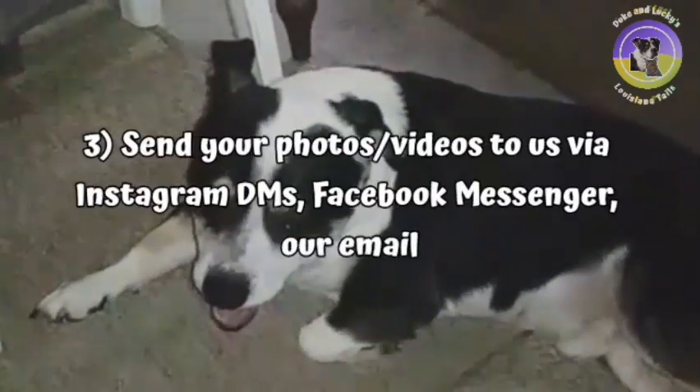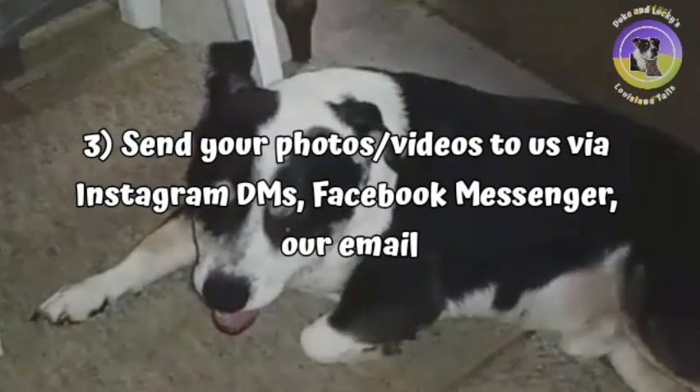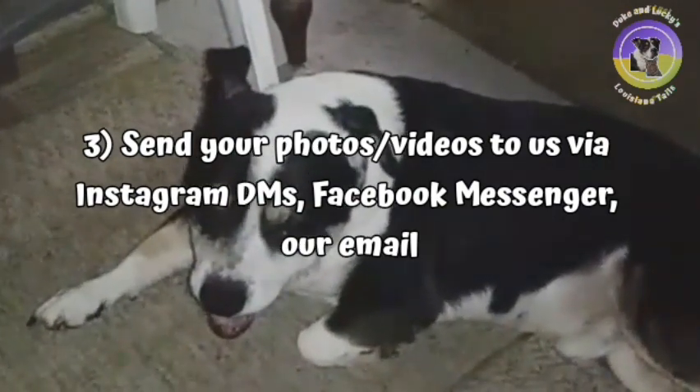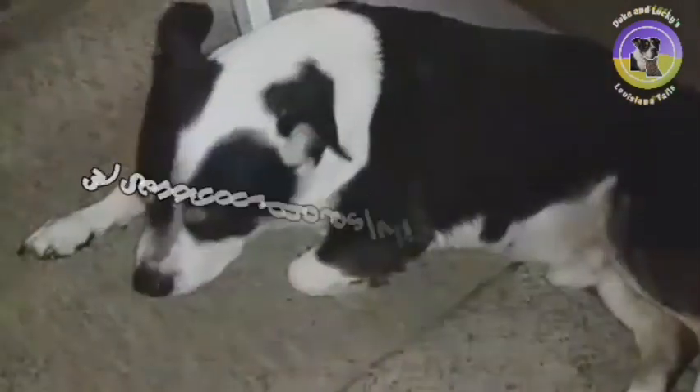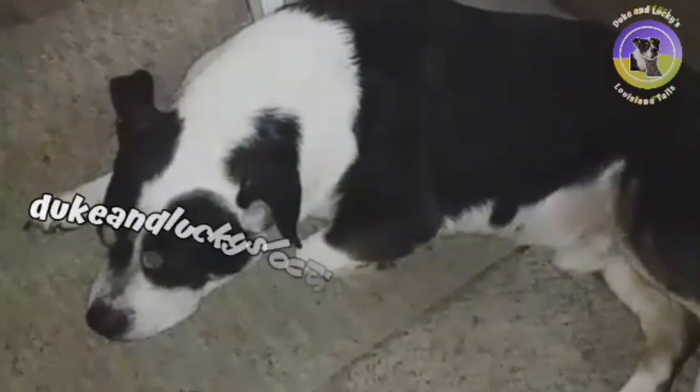Step 3: Send us your photos or videos via Instagram DMs if you are following us on Instagram, Facebook Messenger if you are following us on Facebook, and you can also send them to the email in the description box below.